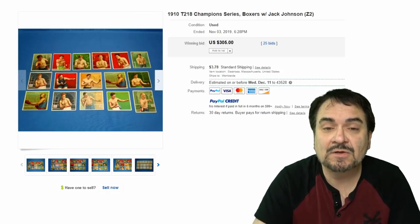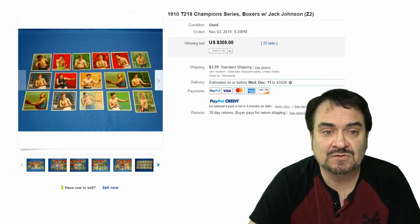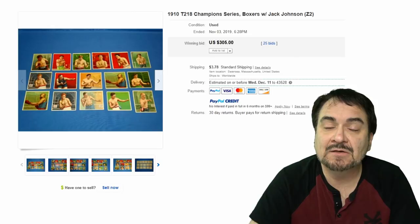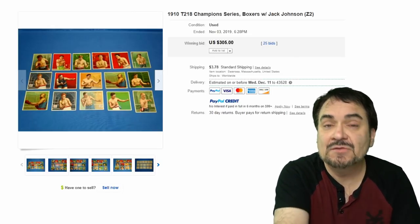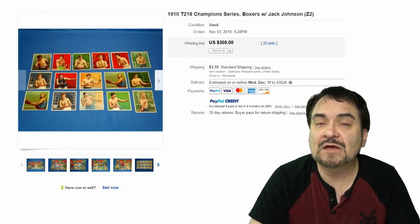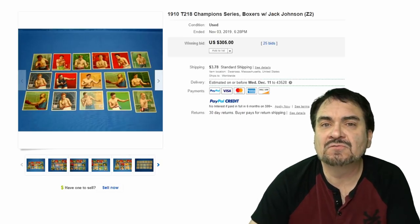This next one is from 1910 — a little later one. This is Champion Series Boxing with a Jack Johnson card in it. Some of these cards can go for a couple hundred bucks apiece, though some aren't that scarce — many of these were made. This is when the high range of collectibles were coming into being, and these things were collected in mass quantity. So there are many more of these available than the early Allen & Ginter cards. $305, with 25 bids on this lot.